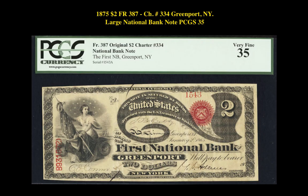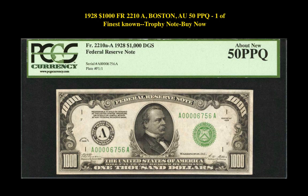Our fourth note is a 1928 $1,000 Friedberg 2220-A, Boston Federal Reserve note. This Federal Reserve note is currently listed at $24,500.